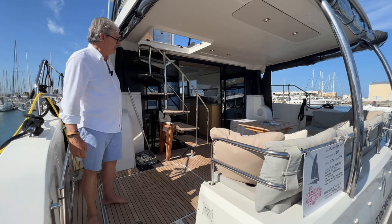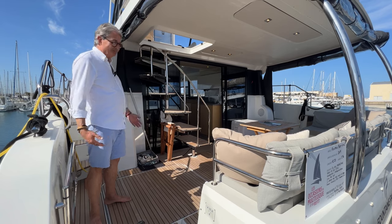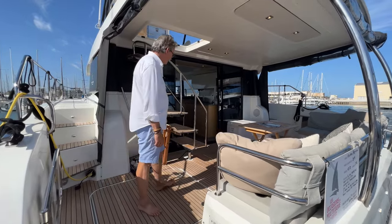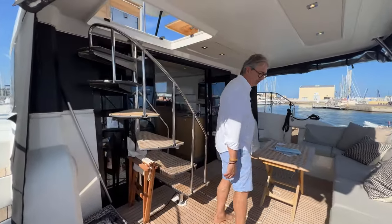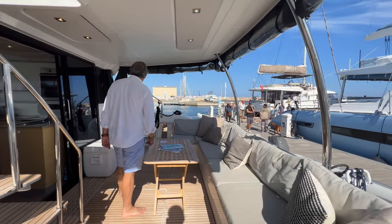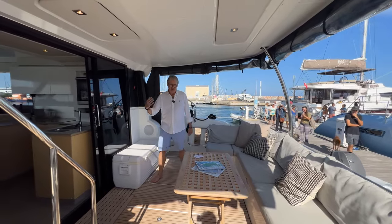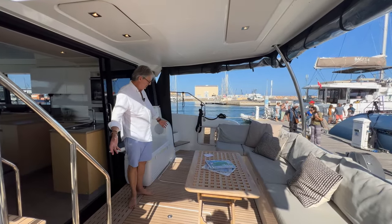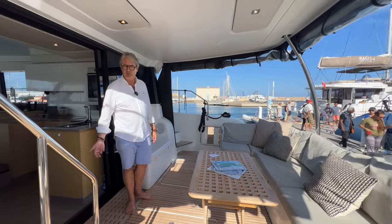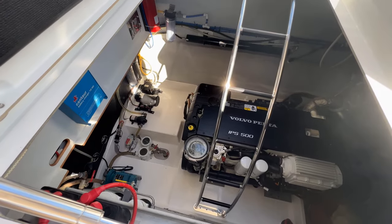So here we are on board. First thing we're going to look at is the aft deck. It's a really good cockpit. You immediately see the benefit of a beam of nearly six metres — it's extremely spacious and extremely comfortable. You've got nice cushions, nice soft backs, plenty of space for a table, and a refrigerated box storage area. There are two access points through hatches to the machinery spaces, which house the engines as well as water maker and generator. It's a very easy to look after and very well designed space.